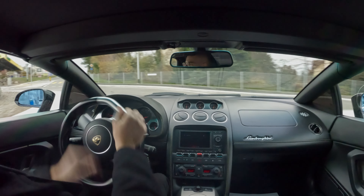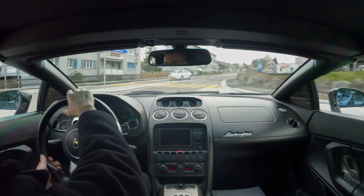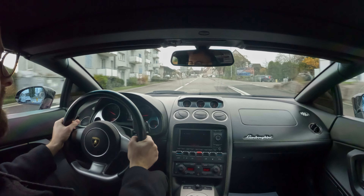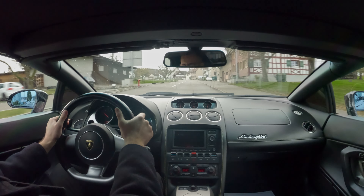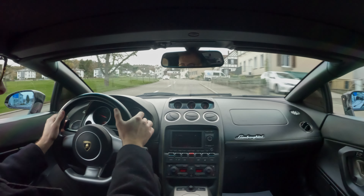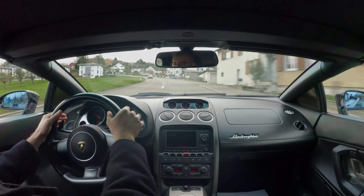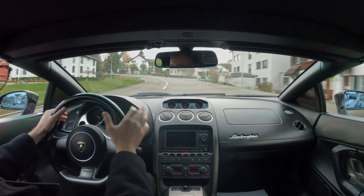Ladies and gentlemen, welcome to the latest POV drive with Aziz Drives. Today we have a very interesting car — you've seen it in the exterior and interior review and also in the driving review. It's the Lamborghini Gallardo, and it's an absolutely incredible, beautiful poster car that surprised me so much in how it performed.